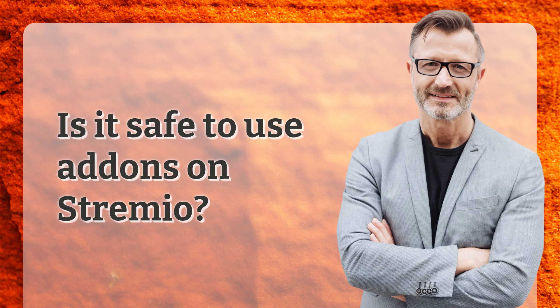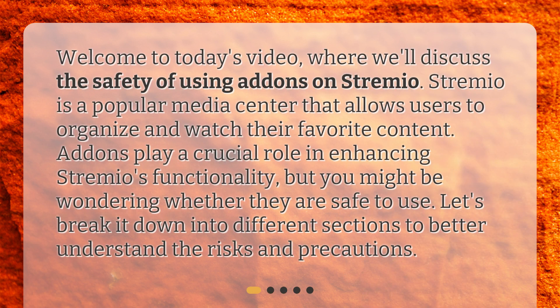Is it safe to use add-ons on Streamio? Welcome to today's video, where we'll discuss the safety of using add-ons on Streamio. Streamio is a popular media center that allows users to organize and watch their favorite content. Add-ons play a crucial role in enhancing Streamio's functionality, but you might be wondering whether they are safe to use. Let's break it down into different sections to better understand the risks and precautions.